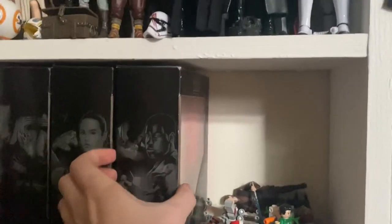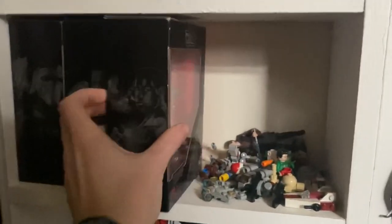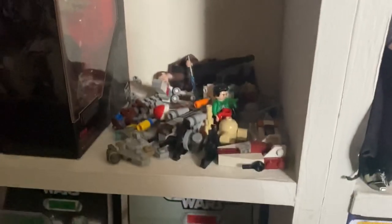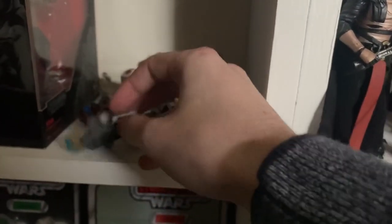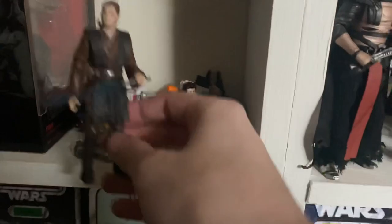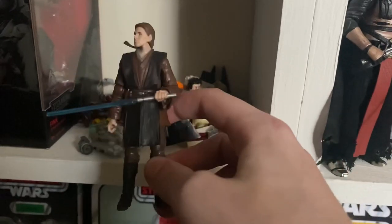Then coming down we have just a miscellaneous shelf. These are the Titanium Collection, which came out a few years back — we have Finn, Rey and Kylo Ren. I know they also did some for A New Hope but I never got them. Then here we have some Advent calendar little mini builds just thrown on this shelf — I didn't think much of this past year's Advent calendar, but I've still got the builds. And at the back here we have a Black Series 3¾-inch Anakin Skywalker — why, I have no idea, I don't know why that's there, but it is.